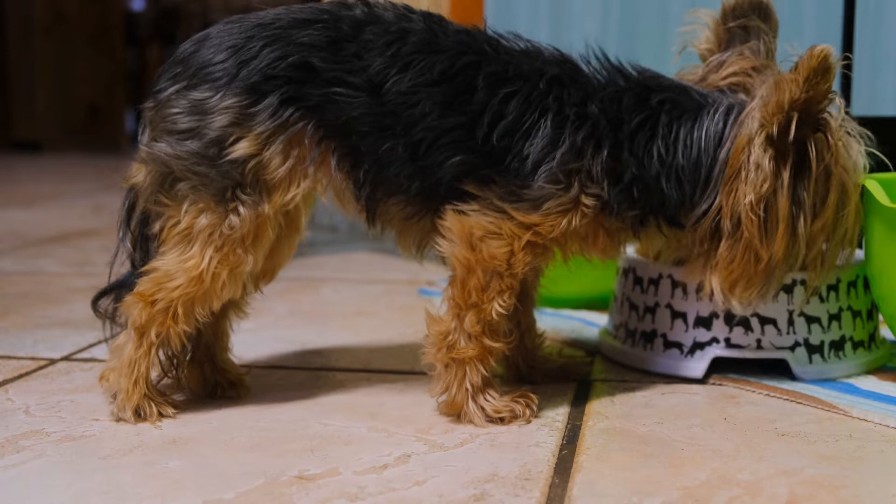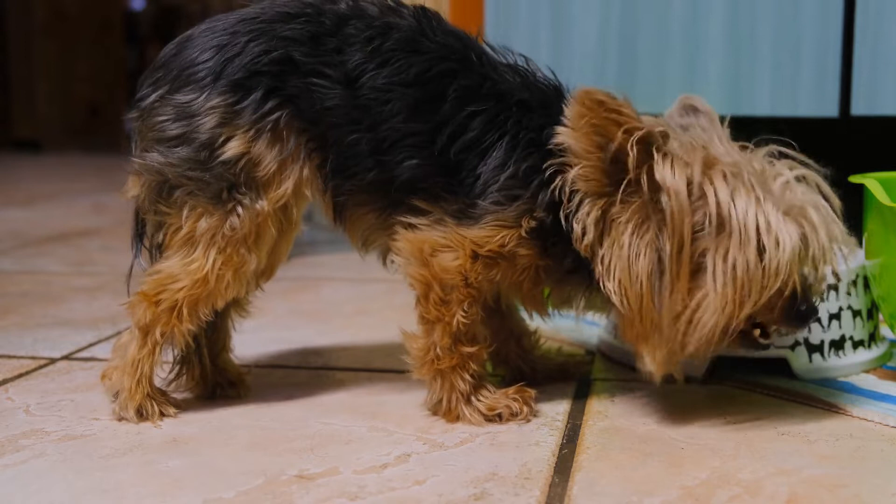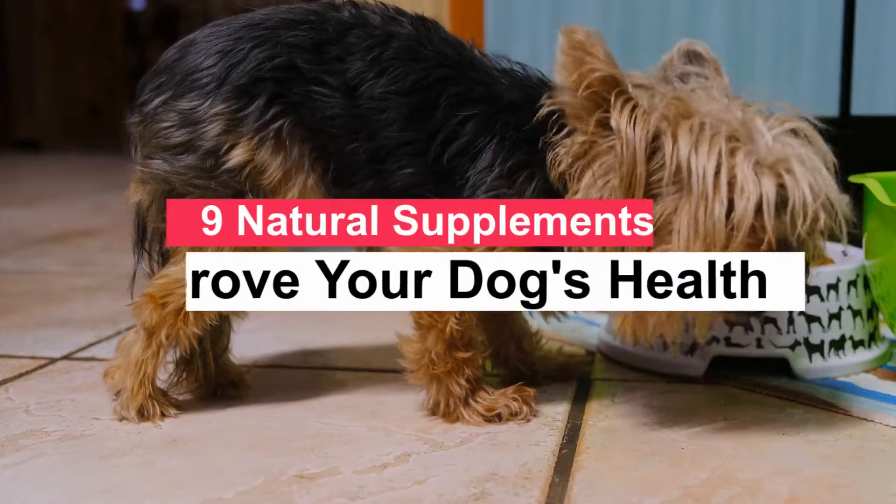It is a great satisfaction to greet you and I hope you find yourself well, both you and your pet. In today's video we will talk about 9 Natural Supplements to Improve Your Dog's Health. Let's find out now.